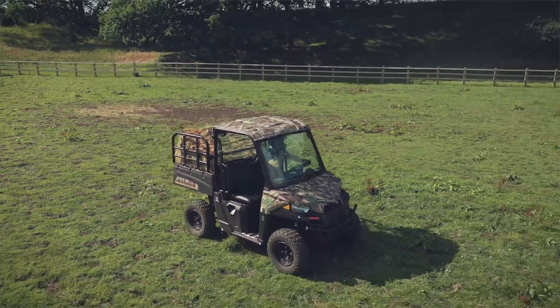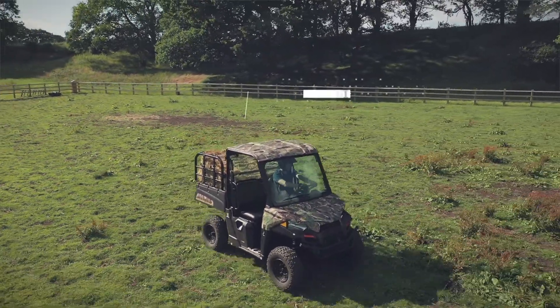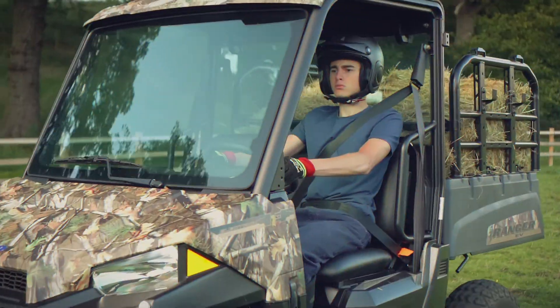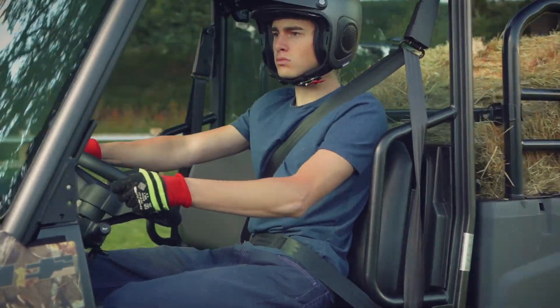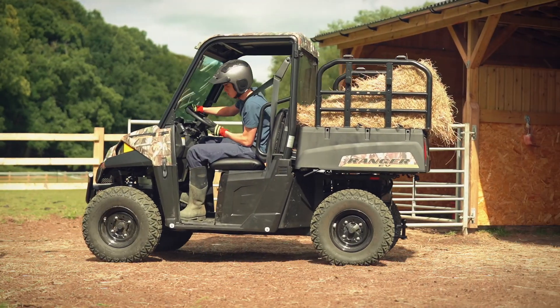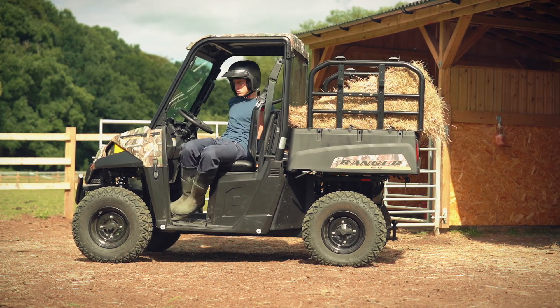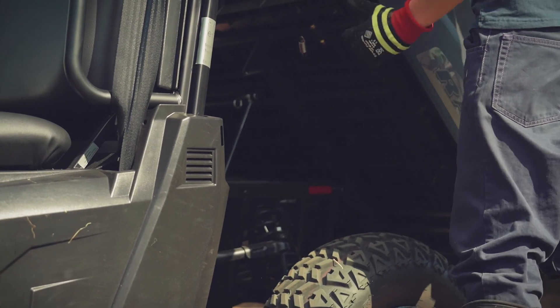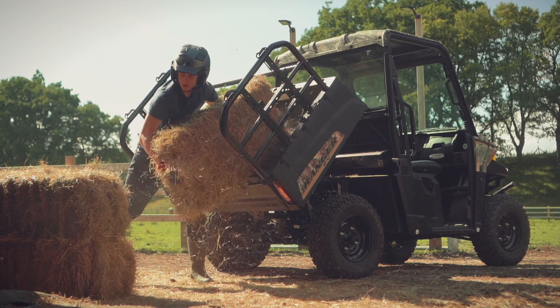Built for the job at hand, the Ranger EV boasts an impressive 454-kilogram payload capacity and is ready to fit with optional Lock and Ride accessories, further boosting hauling capacity. A quick and easy tilt function on the payload is operated by a one-click lever, making offloading easier.